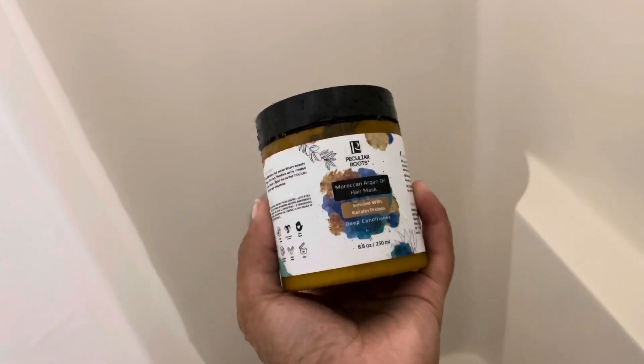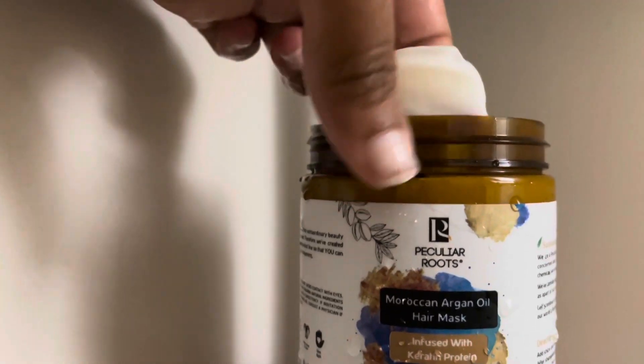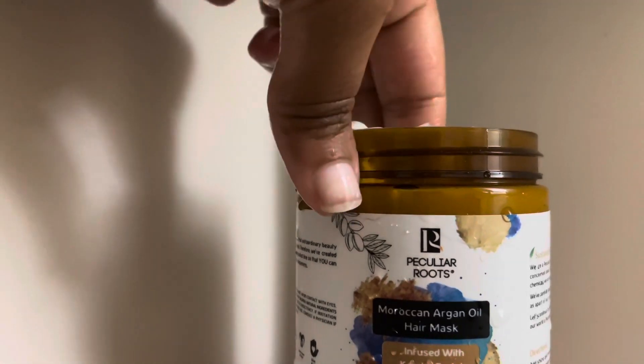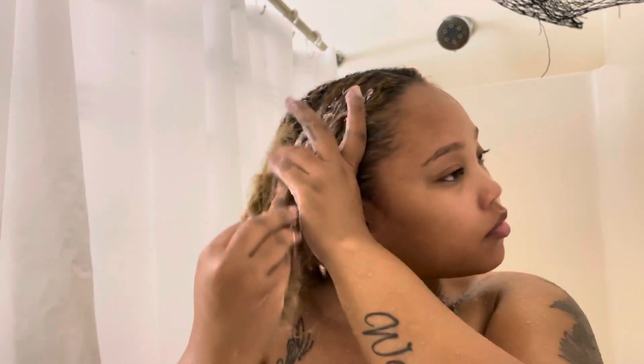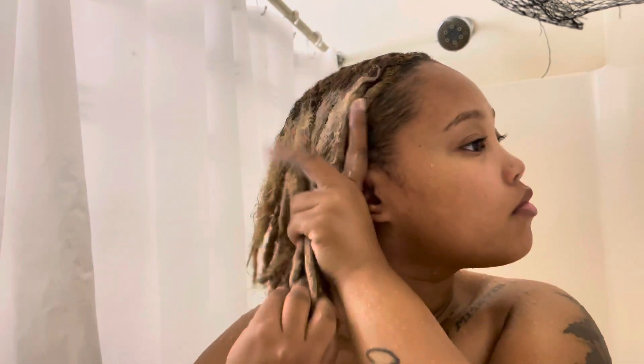I don't leave my conditioner in long because I'm going to rinse it out and then put this Moragan Argan Oil mask on. I'm going to apply it all over my hair and my locks and leave it in for the remainder of the shower, then rinse it out once I have finished cleansing, exfoliating, and shaving.